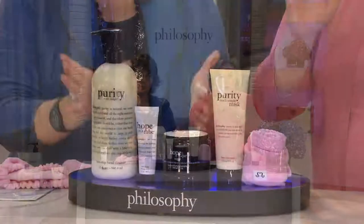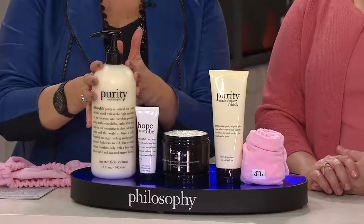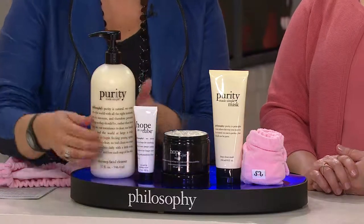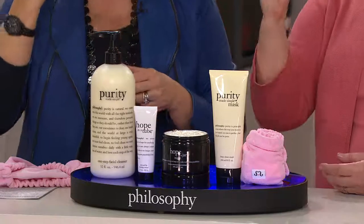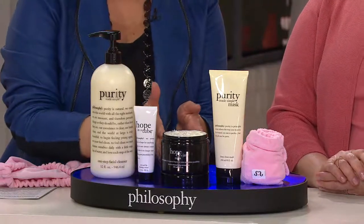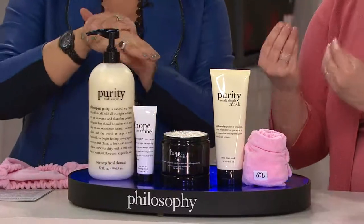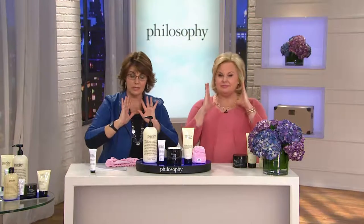So we took you through the three nighttime steps. Can I use Purity with my Clarisonic? Yes, you can. Here is your Hope in a Tube — the consistency is more of a dense cream that you pave into the lines and wrinkles. Not a light whip. Hope in a Jar Night is a little creamier, a little more emollient and supple, so you need less of it to smooth across the surface of your skin.